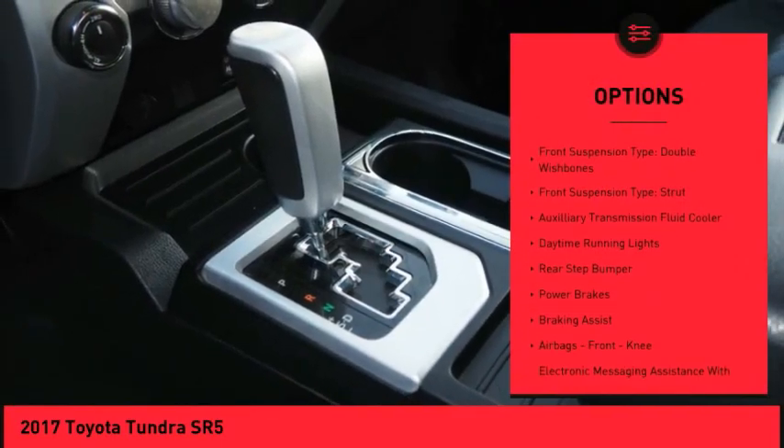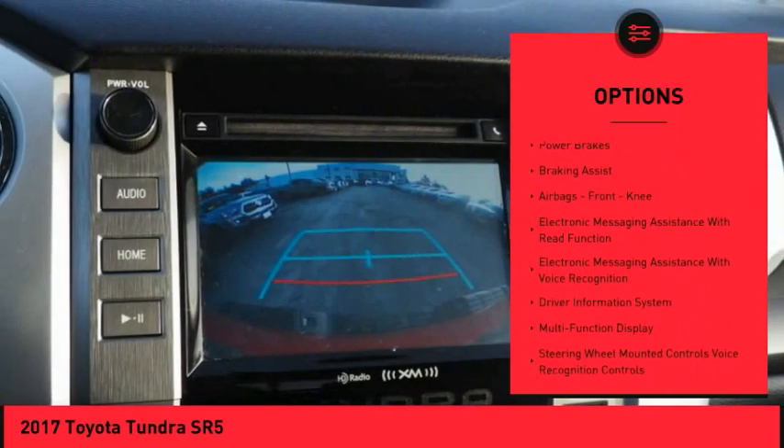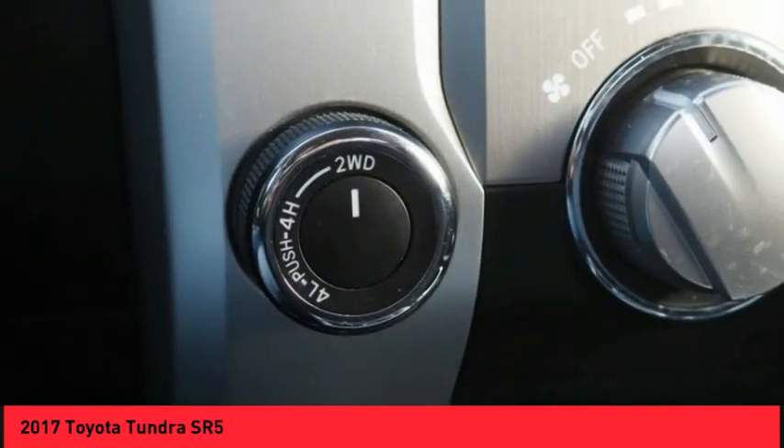Traction control, stability control, front suspension type: double wishbones and strut, auxiliary transmission fluid cooler, daytime running lights, rear step bumper.